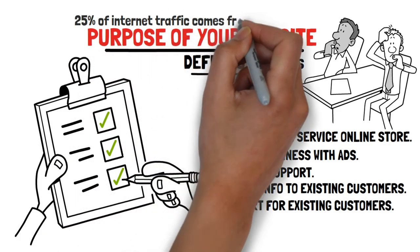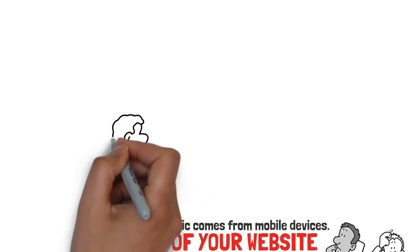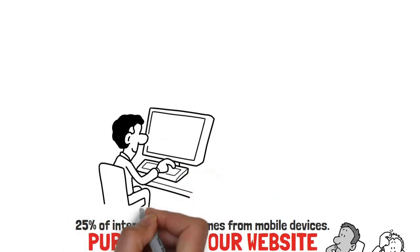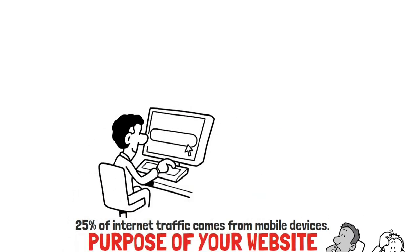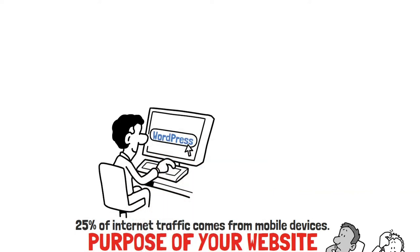25% of internet traffic comes from mobile devices. If your business website or blog is not compatible, then you are only being 75% effective. Blogging platforms like WordPress are optimized for mobile users. Theme websites like ThemeForest have designs that will scale up with new technology.